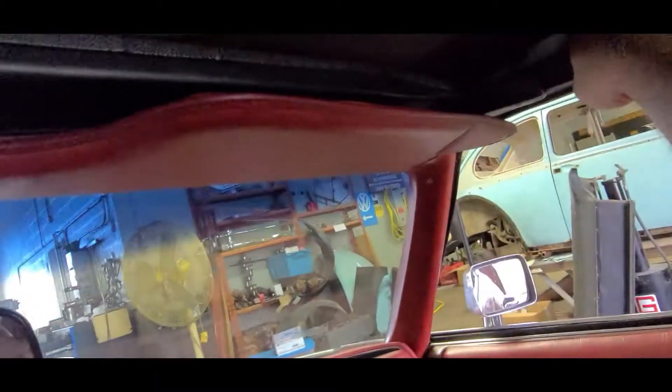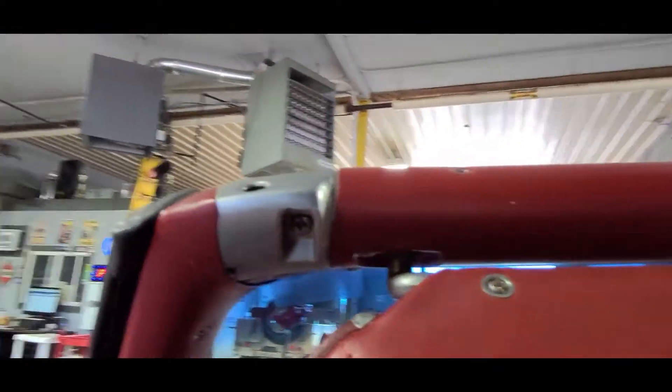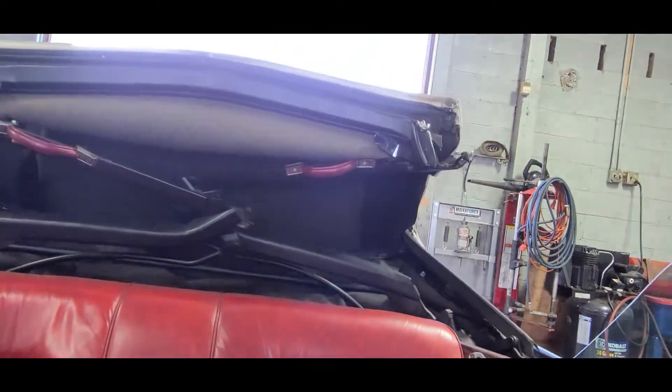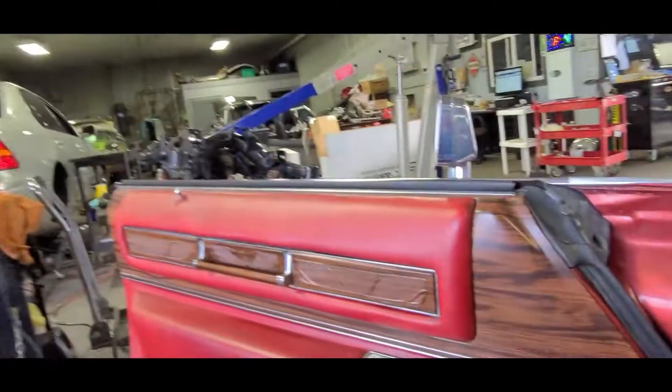First we'll do the top. Let me reach — this thing is so big — reach over here and we'll get the top down. You can see the top works fine. All right, top's down.